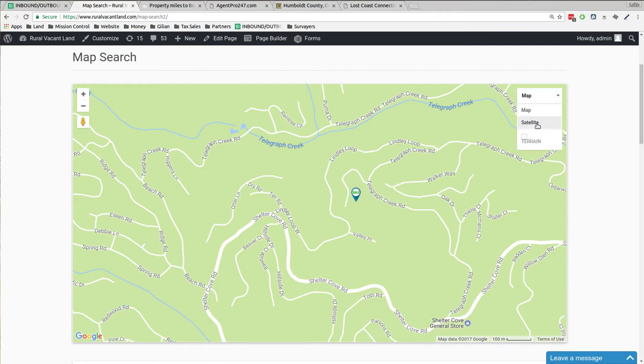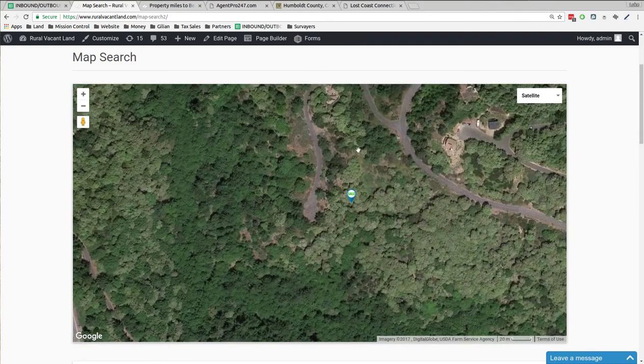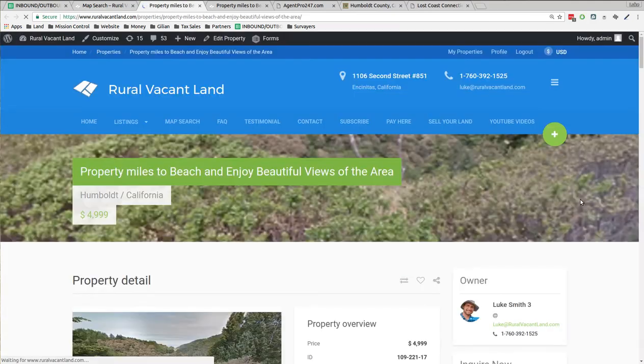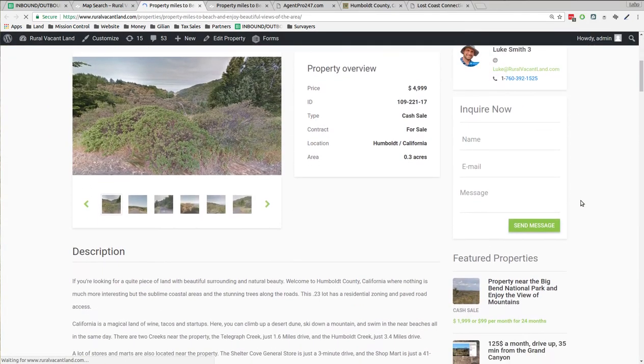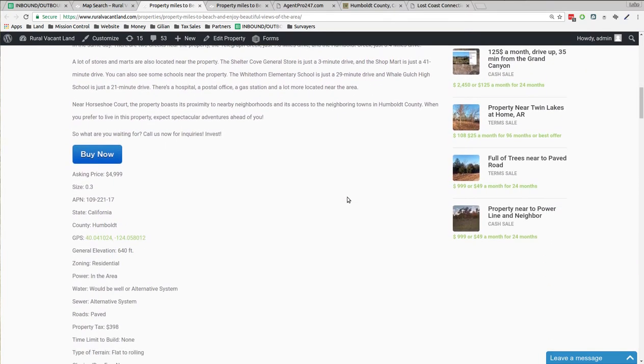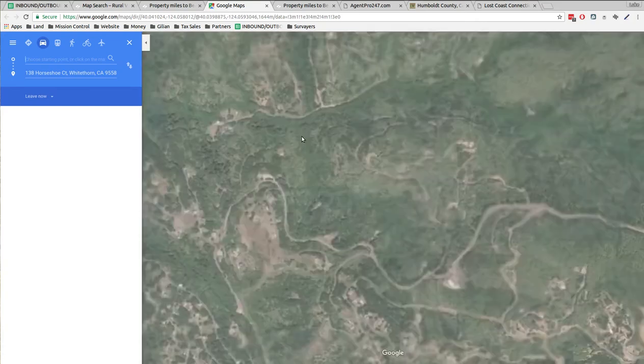Let's turn it back to satellite. It's Telegraph Canyon. Here's the property — a couple of neighboring houses in the area, trees all over the place. It's about a third of an acre. I'm asking $4,999. If you want this one you just click the buy now, fill out your information, and you start working on the property. You own it the same day.